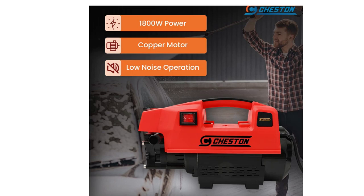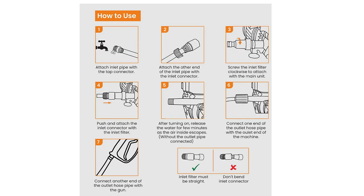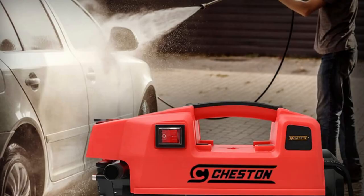Compact and portable — the Chestance High Pressure Washer is compact and portable in size, with dimensions of 40 x 40 x 20 cm and a weight of 5 kg.